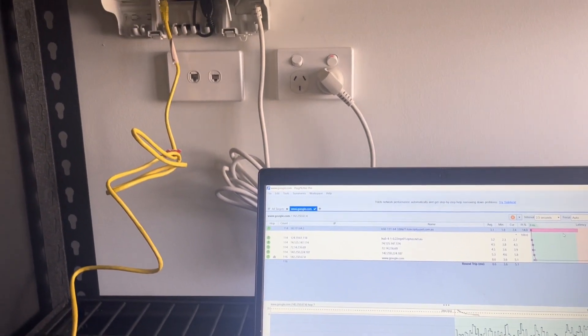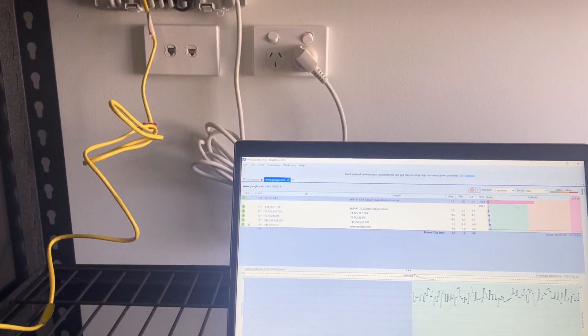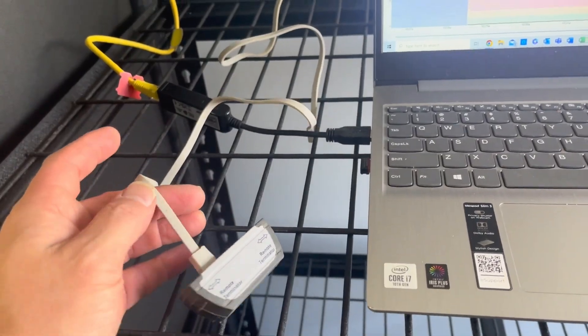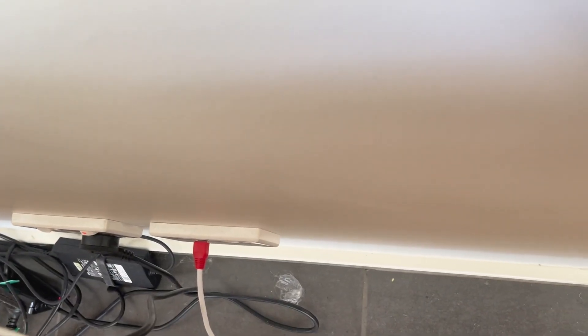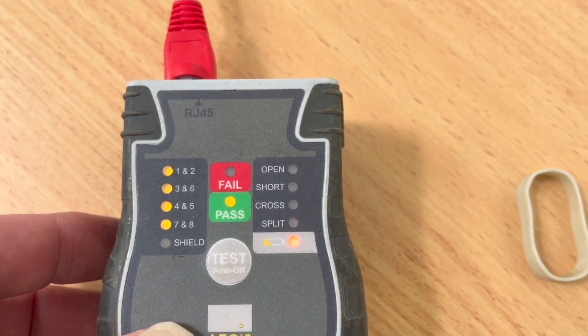I'll show you the test on the internal cabling so we can show you there is nothing wrong on that side. I've got an Ethernet RJ45 data cable tester plugged into the socket. Out here in the living room you can see that red Ethernet cable going back to the socket. If I give it a test, you can see that's passing — no opens, shorts, or crosses on it.